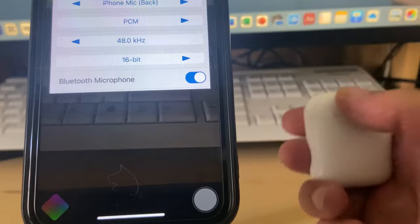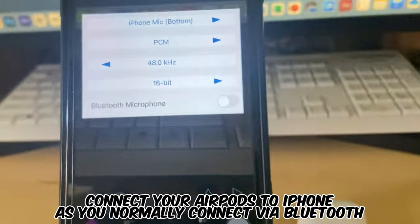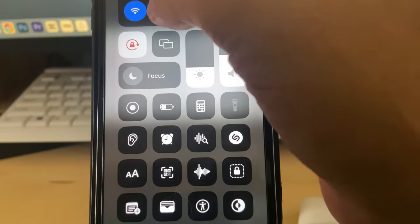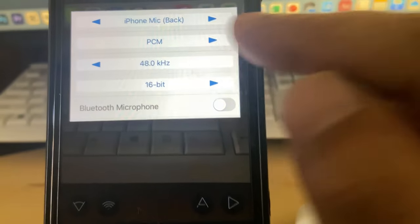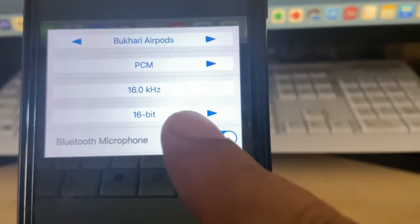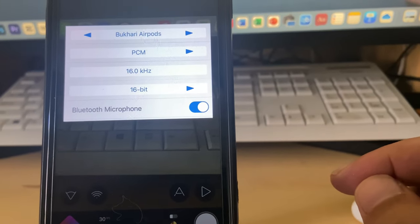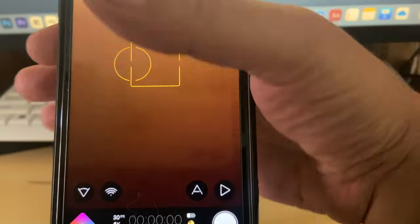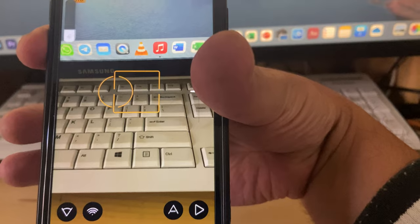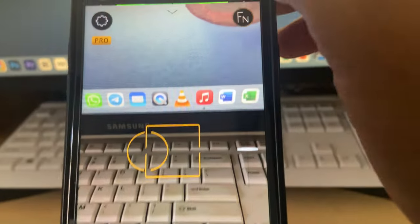To use Bluetooth AirPods, go to the Bluetooth section and turn on your microphone. Take out your AirPods and wear them. They may not appear immediately if connected to another device like a Mac. Scroll and select your AirPods connection. Now I'm connected to my AirPods — this one is called 'Bukhari AirPods.' You can see it's connected. One small problem: when you speak, you hear your own voice. To fix that, bring the volume all the way down.